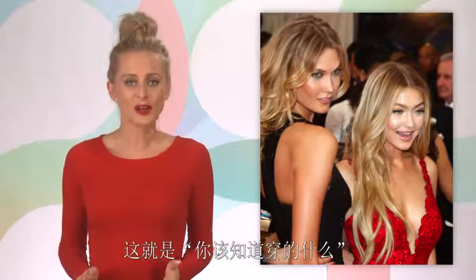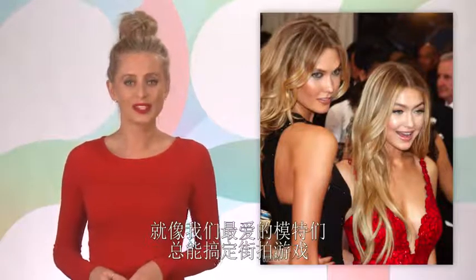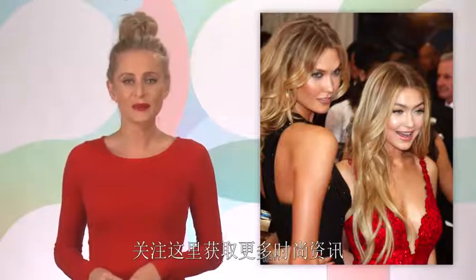Here's to knowing what you're doing, just like our fave models who always rule the street style game. And for more fashion tips, keep it right here!